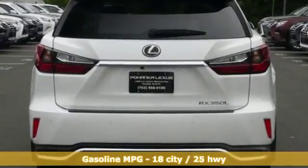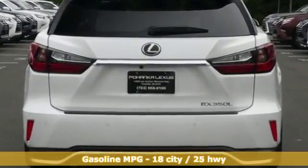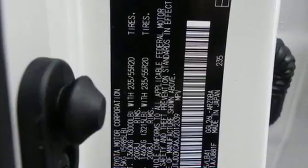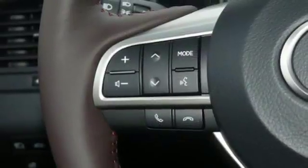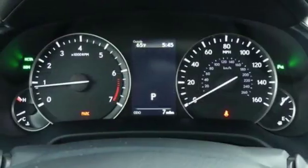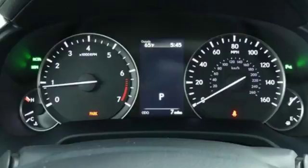Features include V6 engine, 4-wheel analog disc brakes, integrated navigation system with voice activation, power heated mirrors, front heated and ventilated leather bucket seats, and driver and passenger front seat mounted and rear side impact airbags.